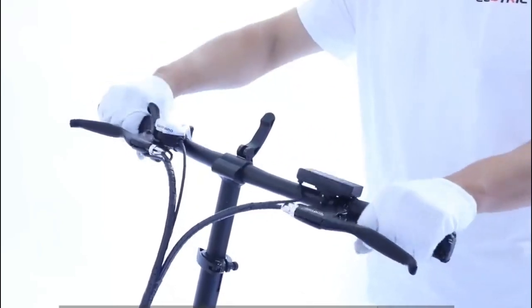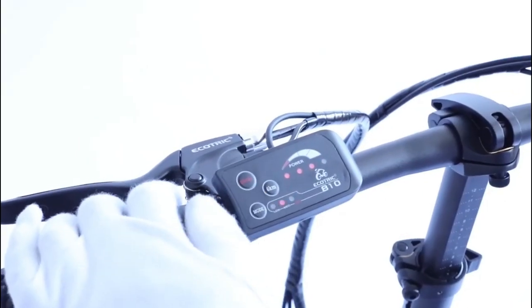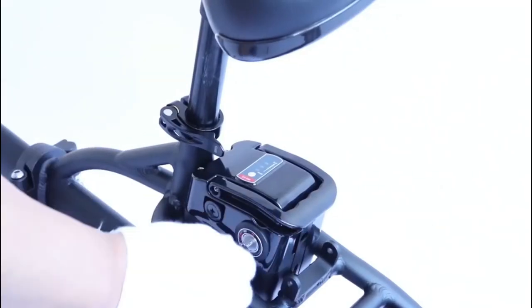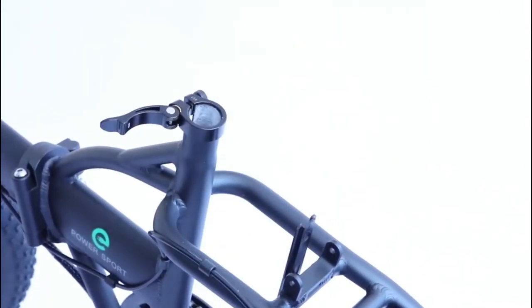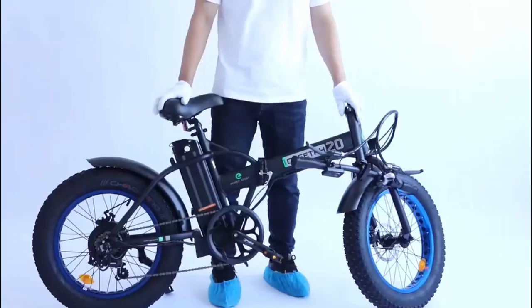Pros: Comes with a 500W motor. 36V 12Ah battery included which charges in 6-8 hours. Tires can withstand sand and snow. Durable aluminum frame. Comes with variable speed control. Cons: Not suitable for people shorter than 5 feet 6 inches. Does not include ample information.